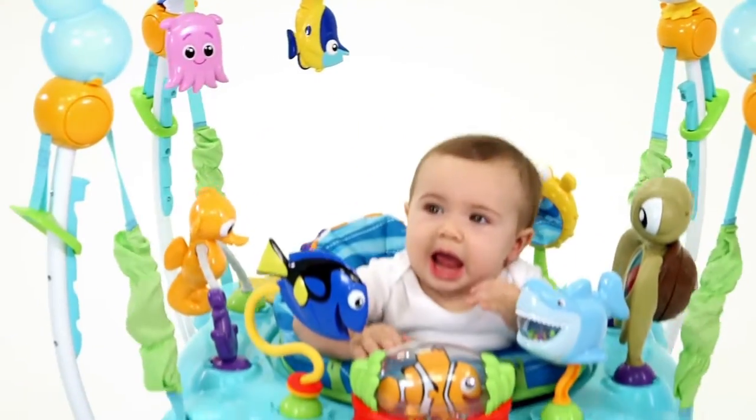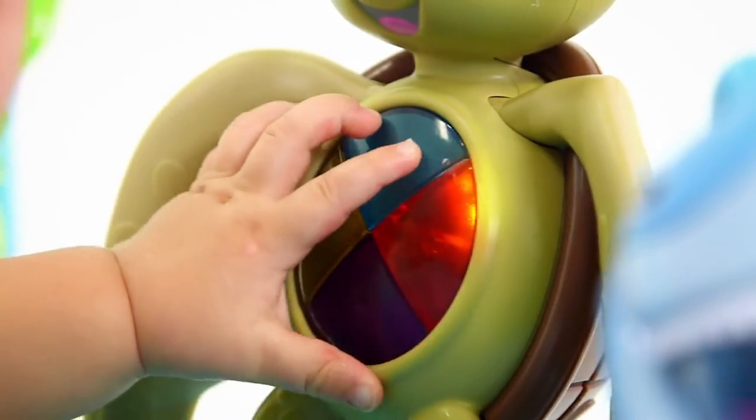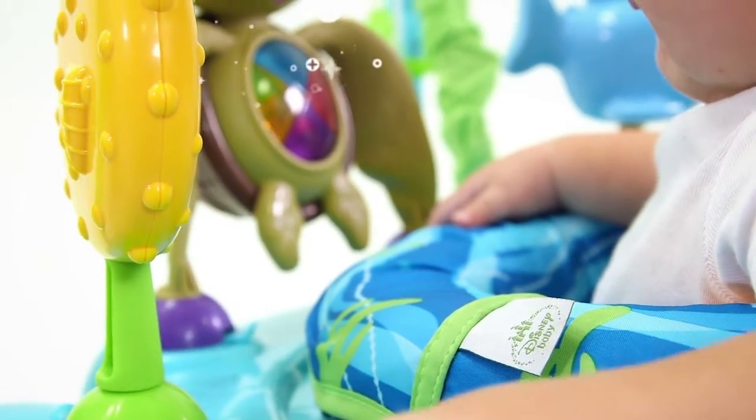Start the giggles with Nemo's lights, melodies, and rattling beads. Squirt's musical tummy has colorful light-up keys and nautical tunes.